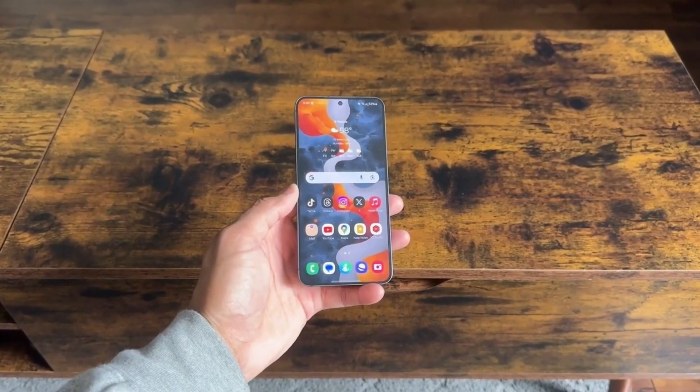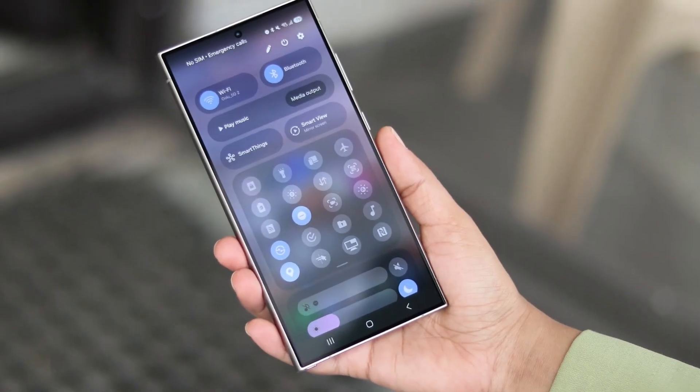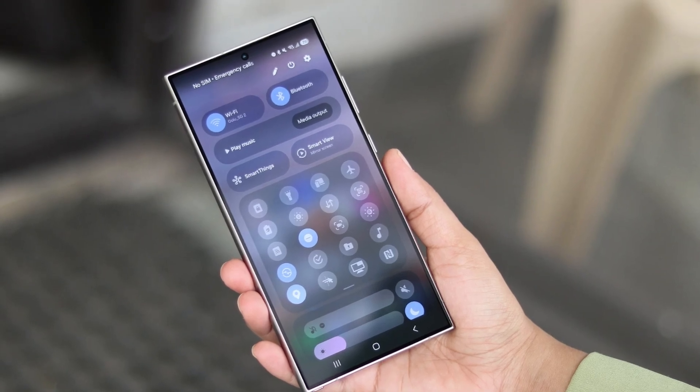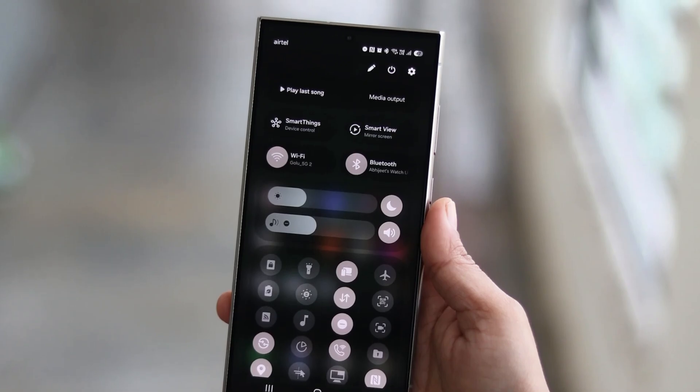Other than that, the user interface in One UI 8 is nearly identical to One UI 7. There is a small visual change in the Quick Settings panel where some buttons are now shaded, but this change wasn't consistent across all test devices, so it might actually be a bug instead of a feature.